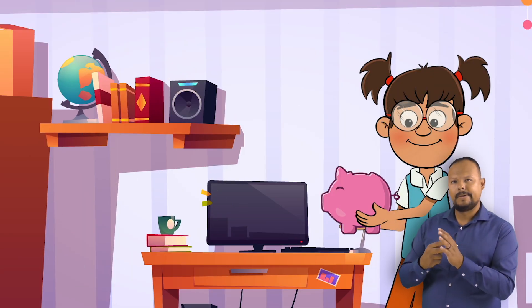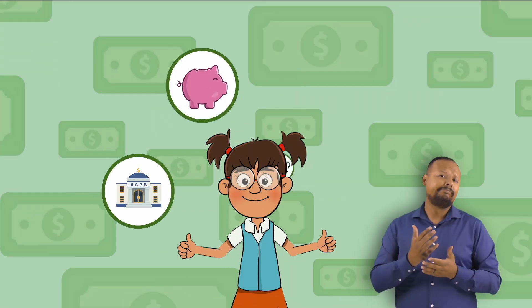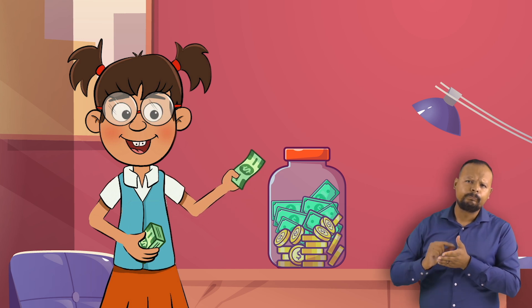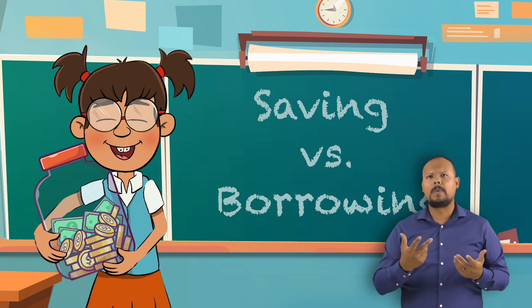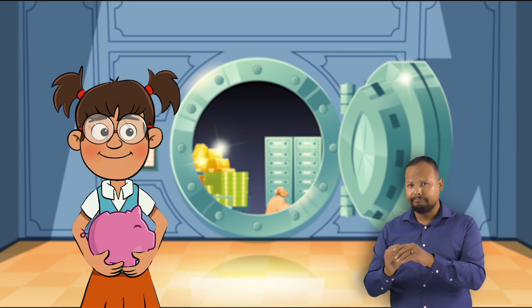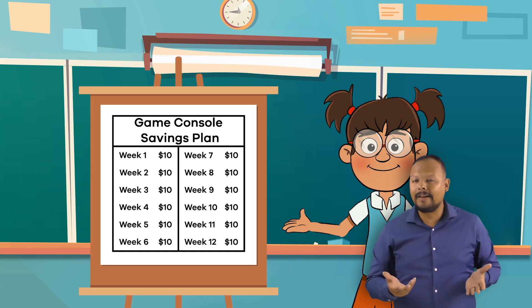Saving, on the other hand, happens when you set money aside for future use and do not spend it immediately. There are lots of different ways to save. Some people set a certain amount of money aside every week or month, while others decide on a specific percentage of their money and set it aside. You might already be saving money either in a piggy bank at home or in a savings account at a bank. Creating a savings plan is a great idea if you want to buy something.